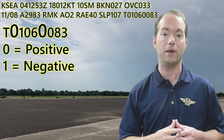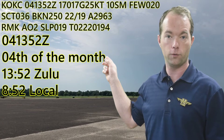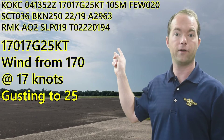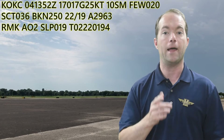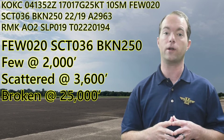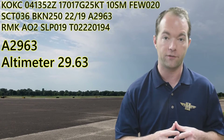And that's all for the Seattle METAR. Let's do another one — this one for Oklahoma City, also on the fourth of the month, at 1352 Zulu, or just before 9 a.m. local. The wind is 170 at 17 knots, but it's gusting to 25, with a little G. Visibility is at least 10 statute miles, and there are a few clouds at 2,000, some scattered clouds at 3,600, and then the broken ceiling is at 25,000. The temperature is 22, and the dew point is 19. Altimeter is 29.63.